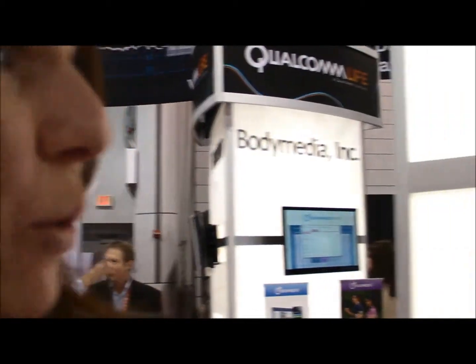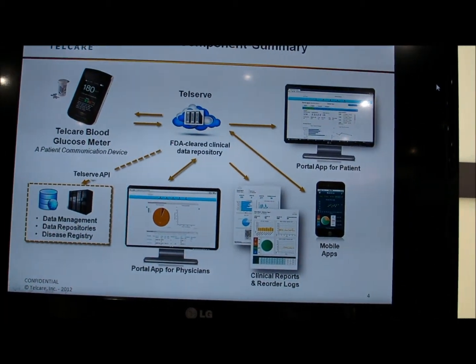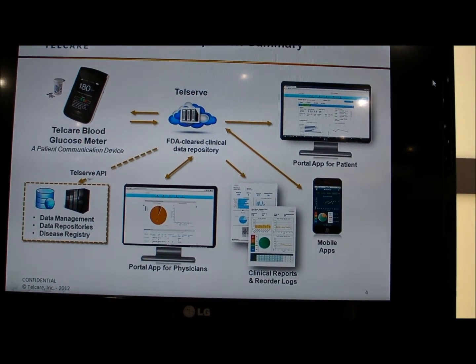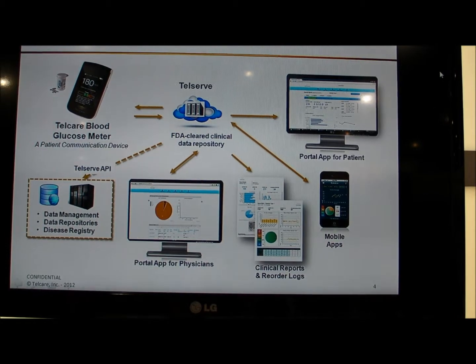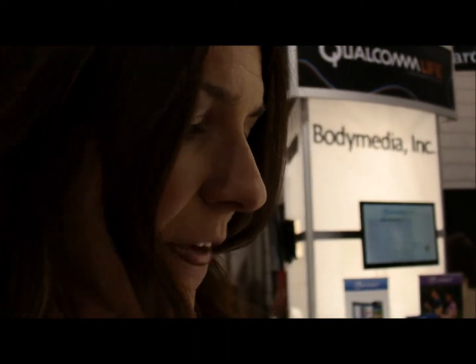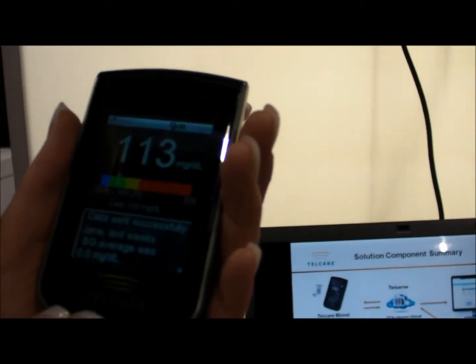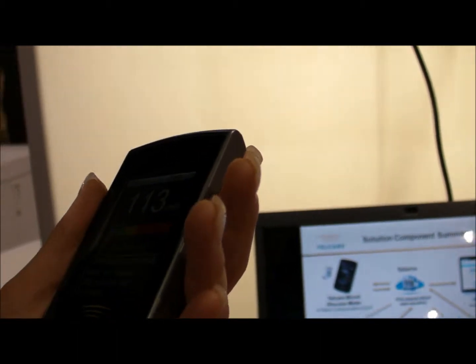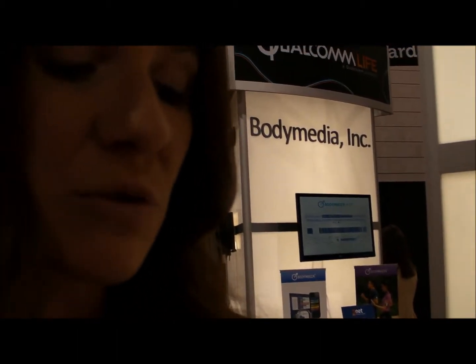The physician is also going to be able to access this information with the patient's consent. Through the physician's portal, they're going to be able to view all of their patients as an overview. They're going to be able to look for specific things in non-compliance, such as who's not testing the amount of times per day that they've prescribed, and who's experiencing the highest highs and lowest lows. The physician can then go ahead through their portal and send a message to the glucometer — something general in coaching, or it could say to go ahead and contact me to schedule an appointment.